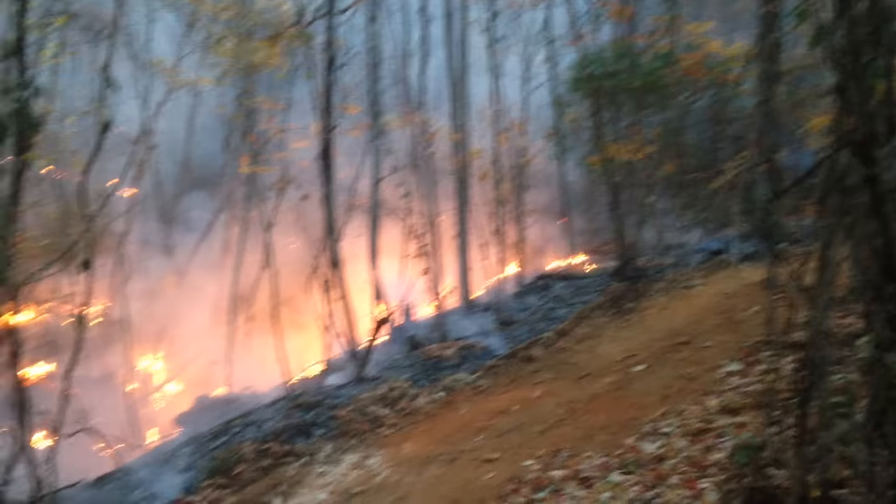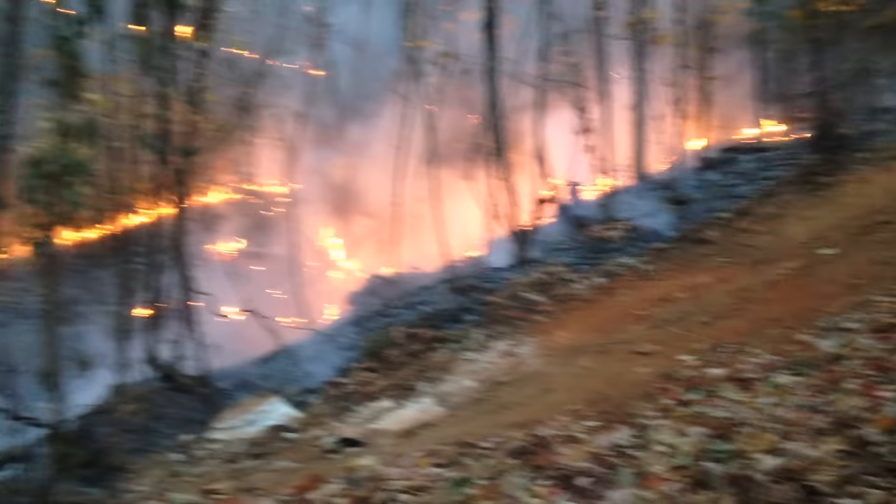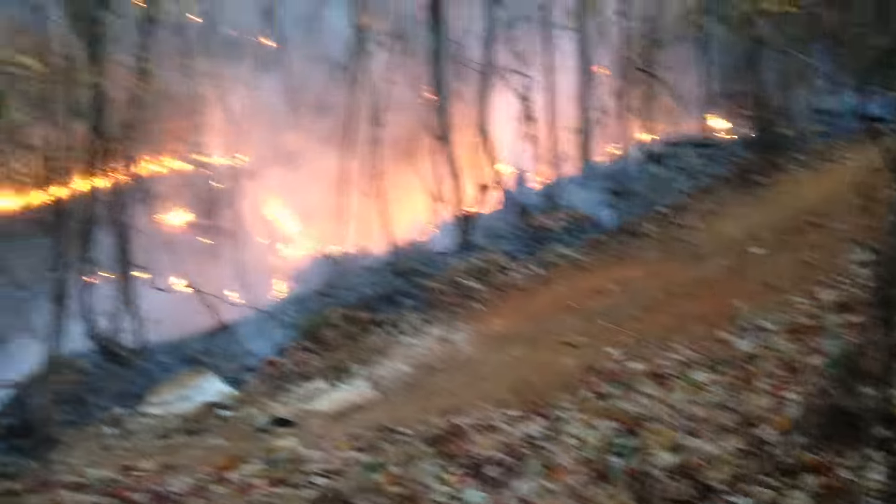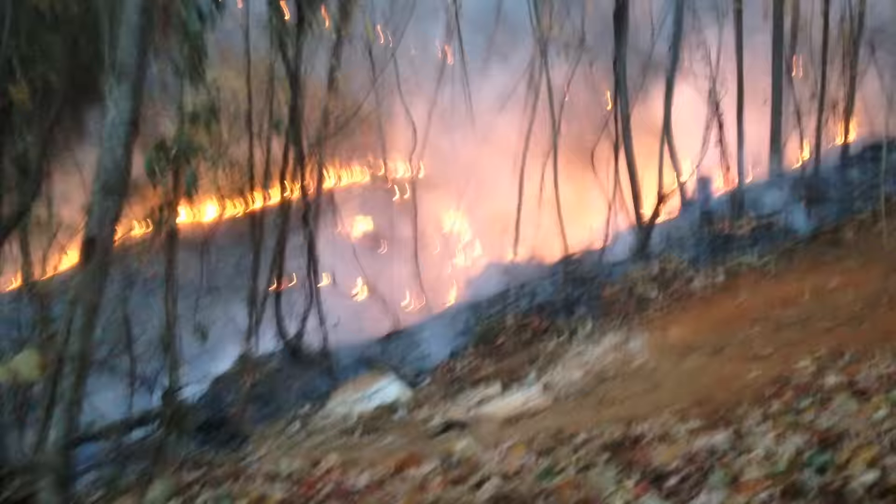Hey YouTube, this is Southern Prepper 1. This is the fire itself. You can see there's a very narrow fire break right there. There is the fire.